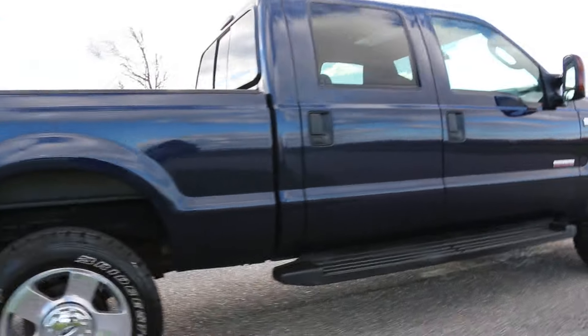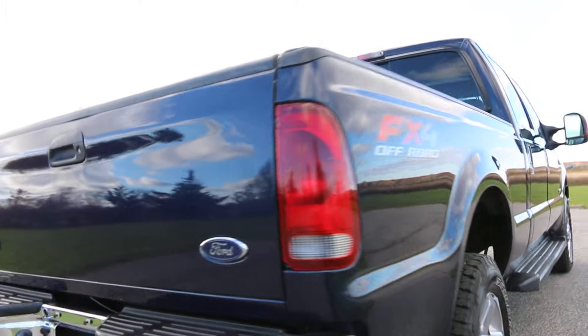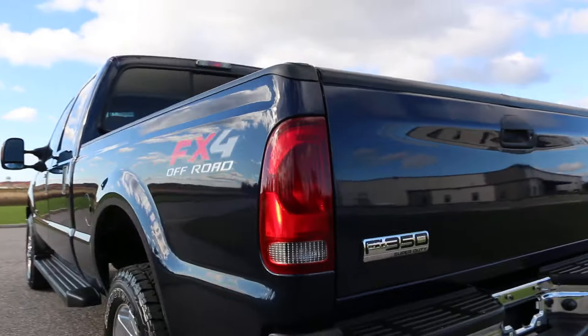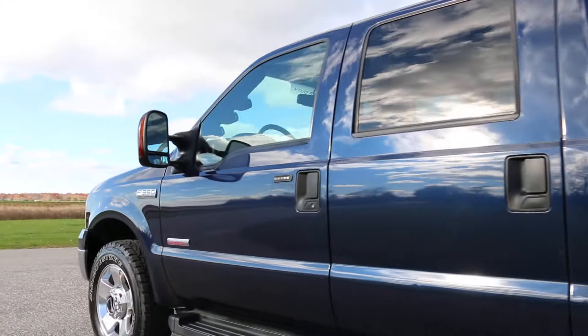Brand new Bridgestones all the way around. Custom AFE exhaust. Tow package. Rear sonar. You can see leather and all the goodies inside, including heated seats.